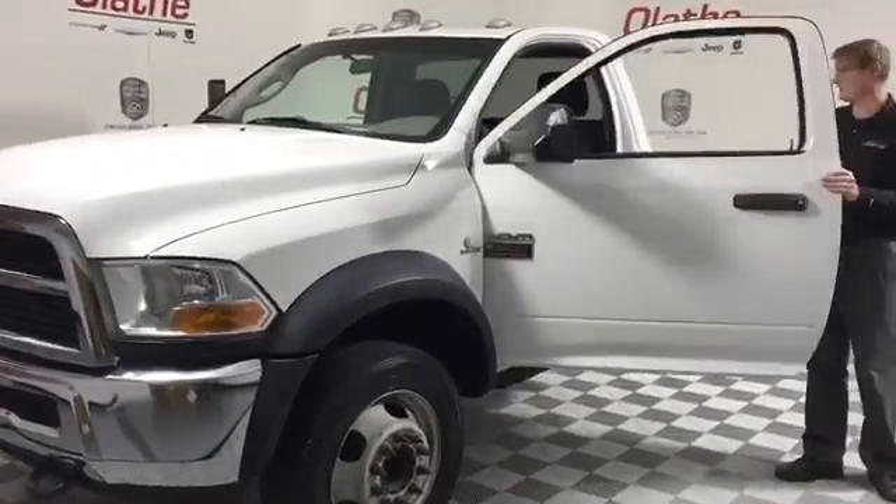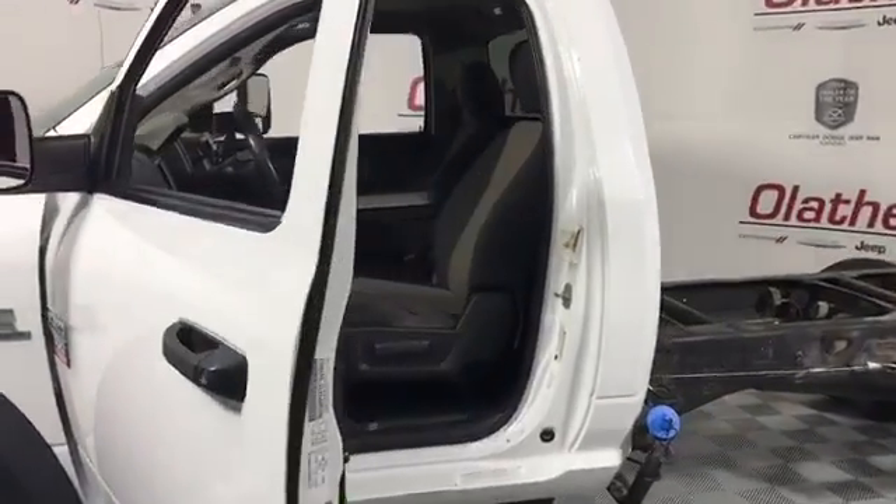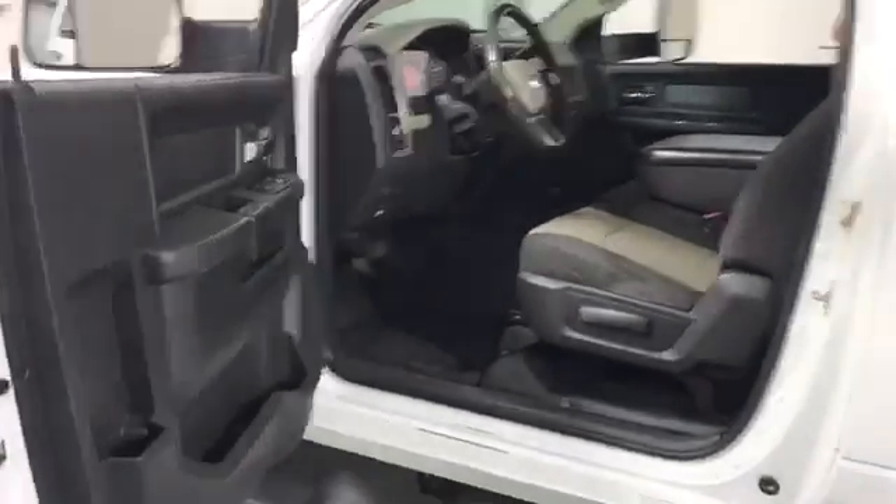Now inside the truck you will find a gray cloth interior with a vinyl floorboard. Again, this is a 4x4. You do have a trailer brake and an exhaust brake.